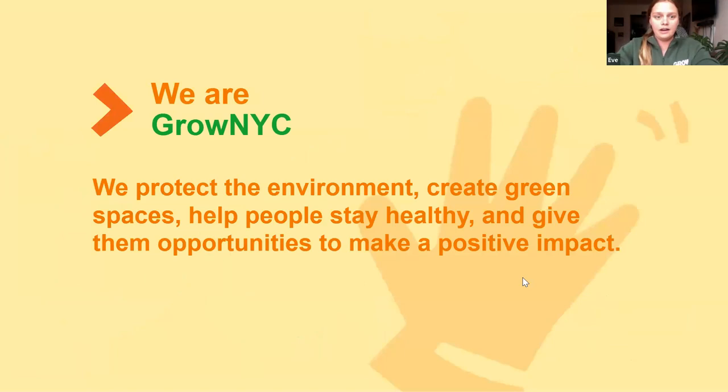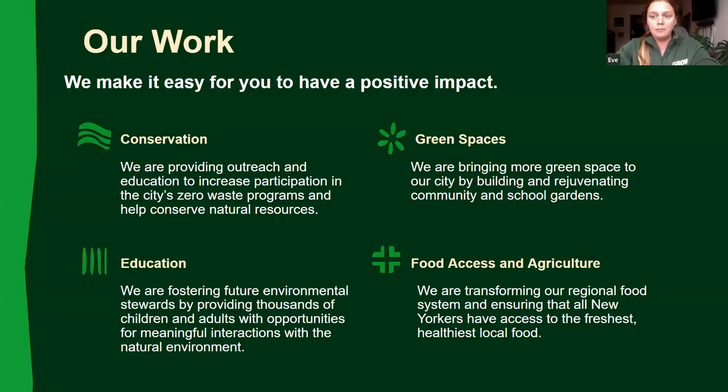Hi everybody, my name is Eve, and welcome to Gardening for Climate Change. Before we get into the content, we want to give you a little background on GrowNYC. We are an environmental nonprofit here in New York City. We protect the environment, create green spaces, help people stay healthy, and give them opportunities to make a positive impact. We're most well known for our green markets — Union Square, Grand Army Plaza — with over 50 markets throughout all five boroughs, and we do a whole lot of other things centered around conservation, green spaces, education, and food access and agriculture. You can learn more at GrowNYC.org.